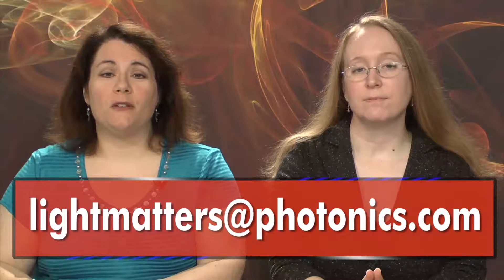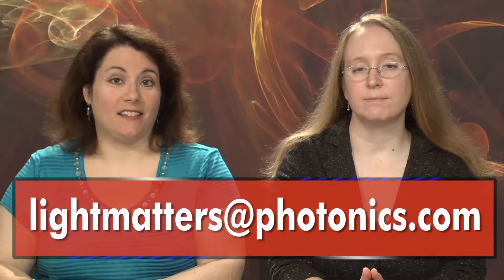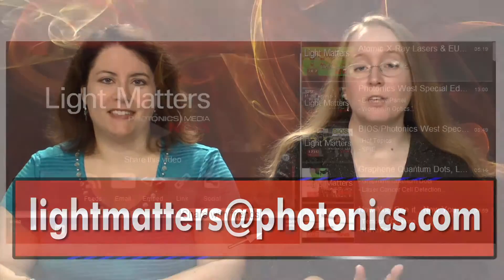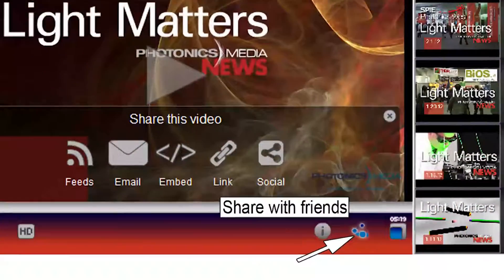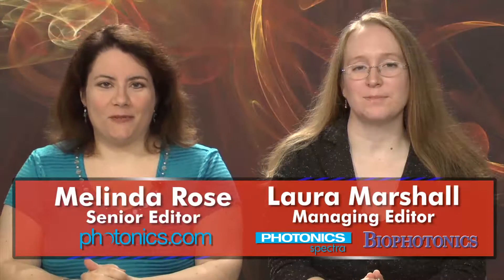Well, that's it for this edition of Light Matters, the industry's only weekly newscast. We'd love to hear from you — tell us what you like or don't like about our program. We welcome your comments and suggestions at lightmatters@photonics.com. You'll find links to share and subscribe to Light Matters by clicking the Share with Friends button on our video player. Thanks for watching and we'll see you next week.